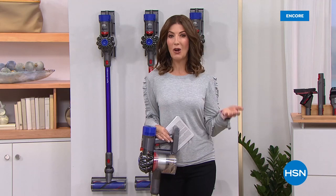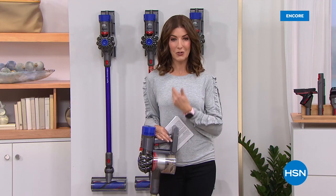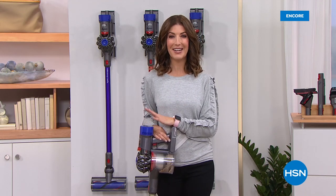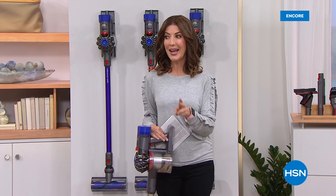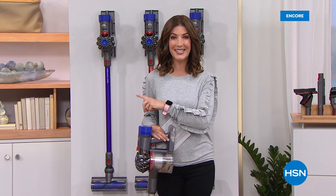My name is Sarah. You can always find me — your personal shopper — on Facebook at Sarah Anderson TV or Instagram at Sarah Anderson HSN. Don't go away — we've got the three-in-one from Dyson. It's the best price we've ever seen.